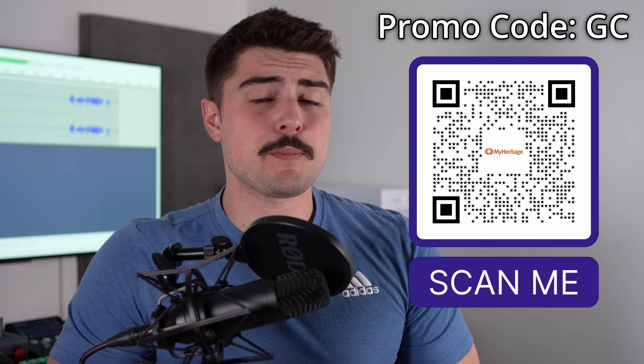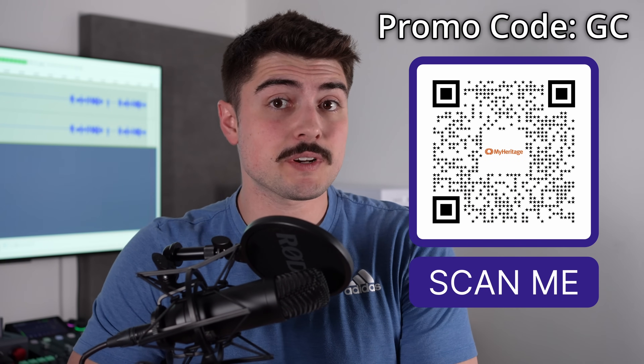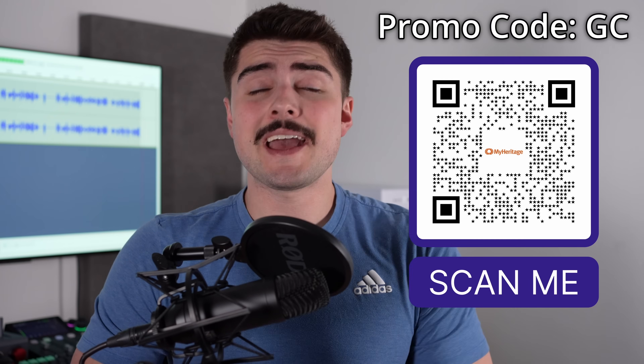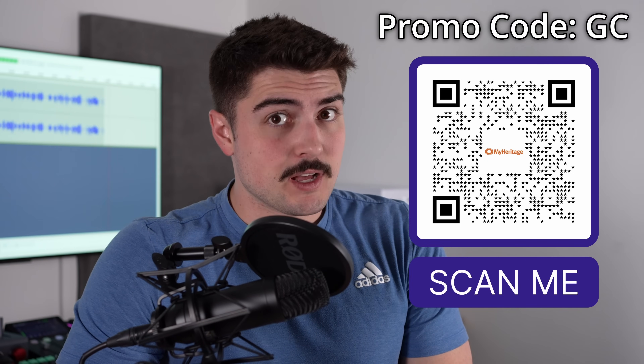I definitely highly recommend taking a look at MyHeritage yourself to see if you're surprised by your own heritage. Be sure to click the link in the description below and use the discount code to get free shipping. Thank you to MyHeritage for sponsoring today's video — I can't wait to take a closer look at where my family comes from.